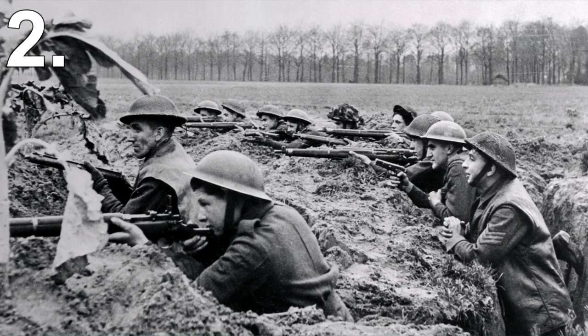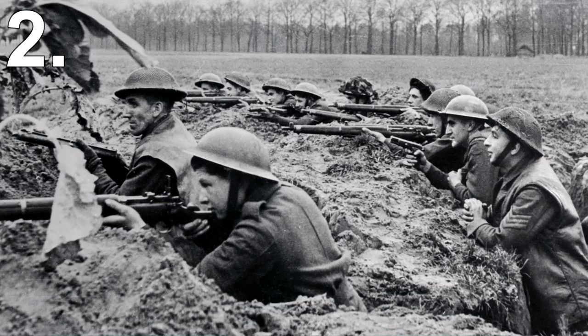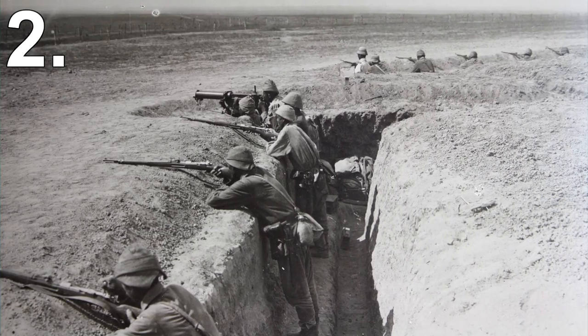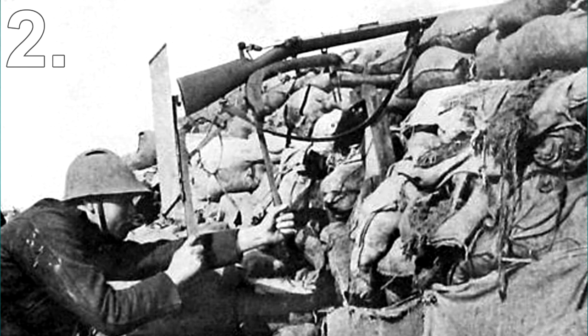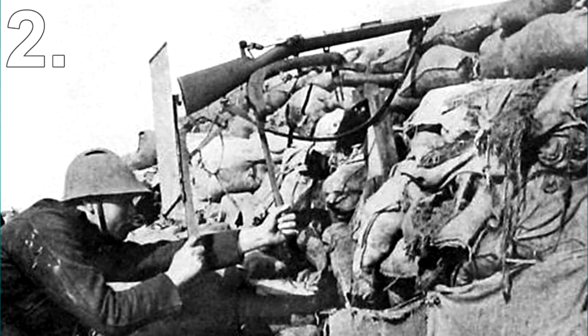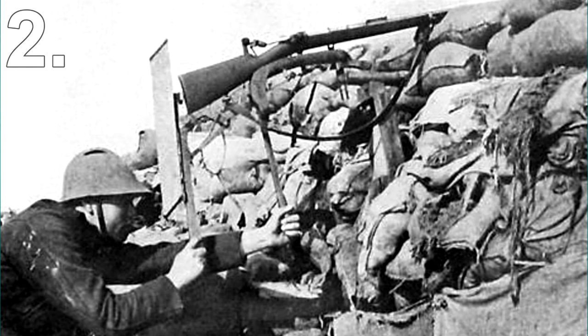Number 2: Periscope Rifles. When a soldier is in a trench, it's risky to pop his head out to fire his rifle — enemy snipers can easily take out soldiers like in a game of Whack-a-Mole. During the Gallipoli campaign, English Lance Corporal WC Beach came up with a new way to safely fire from trenches. He attached his rifle to a piece of wood and, using mirrors, was able to accurately see where to aim without popping his head out.